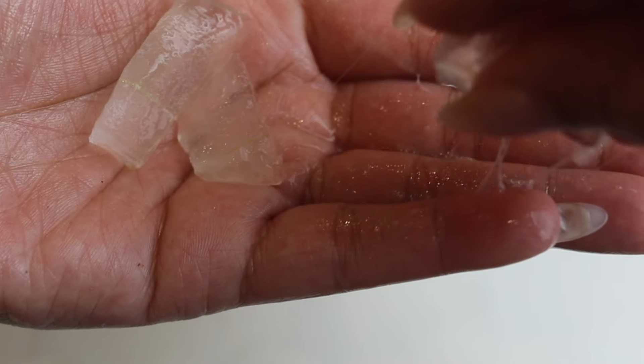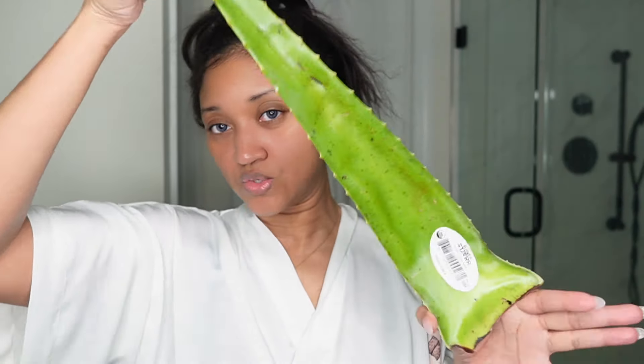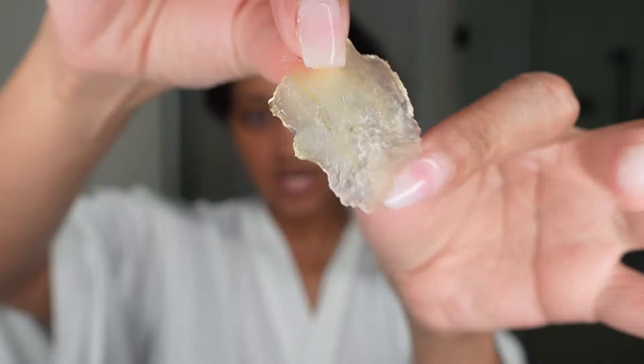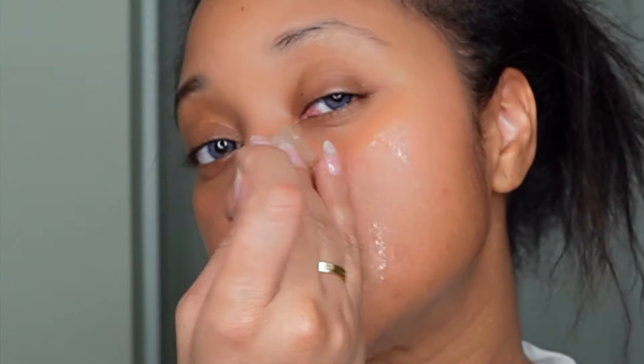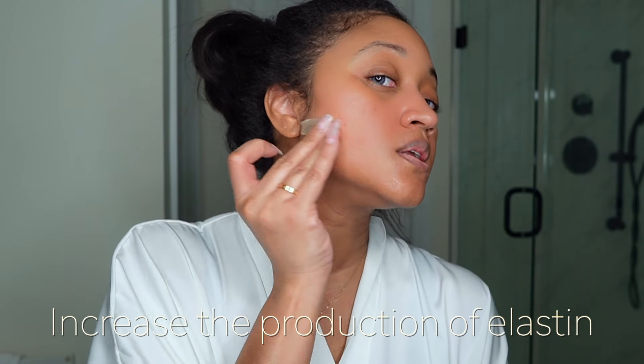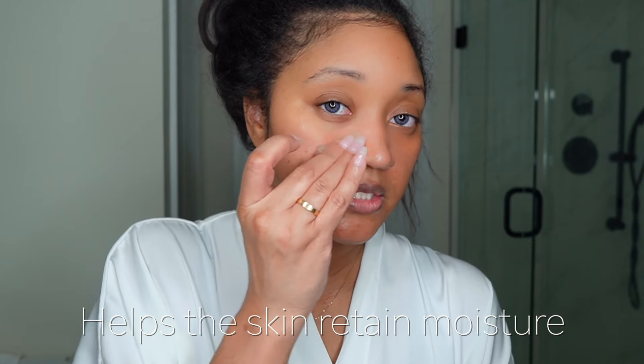The first thing I use is aloe, and I use aloe from the plant. Make sure to pick aloe from the plant using the leaf, because if you use a watered-down version from the store it's not going to have any of the nutrients. Aloe has a molecule called sterols, which helps to increase the production of collagen as well as elastin, and it also helps to retain moisture.